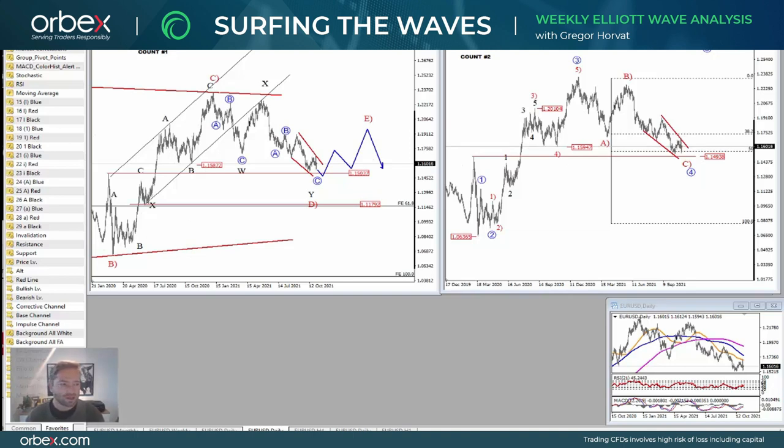Hello, my name is Grigal Horat and welcome to our new episode of Surfing the Elliott Waves, where I will look at some of the most important structures for this week. This video has been brought to you by Orbex. I will look at the Euro, Kiwi, S&P 500, Gold, and Dollar Yen.